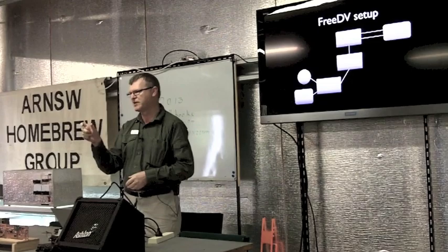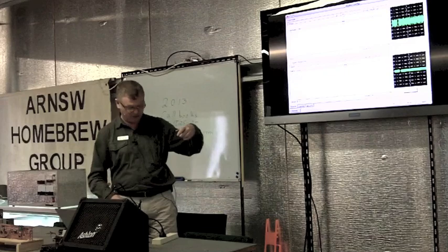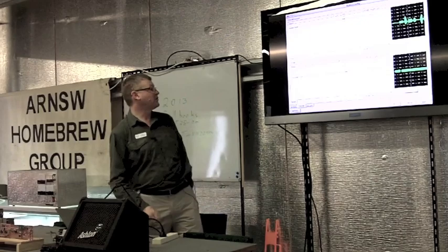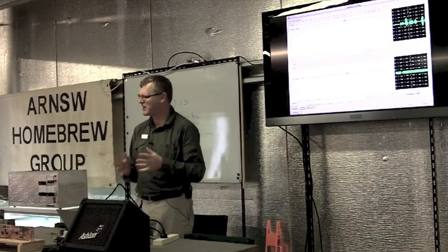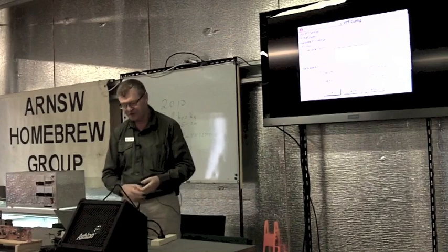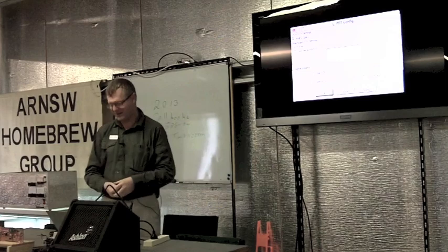Stereo is not required — it's just a mono system, so even the really cheap little USB dongles are fine. For keying the transmitter, David does recommend some sort of serial push-to-talk. I don't have that so I'm just using VOX, and that seems to work okay. When you hit the transmit button the audio comes up as a solid, even volume, so VOX works quite well.